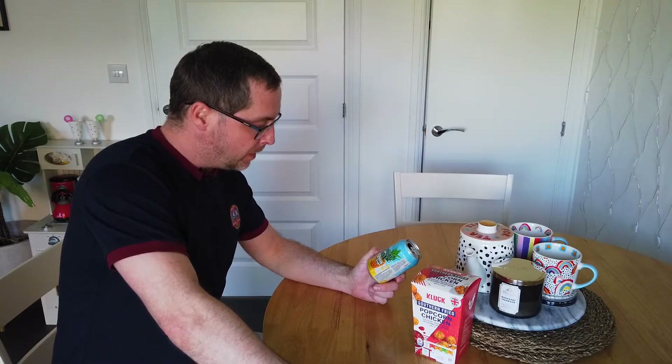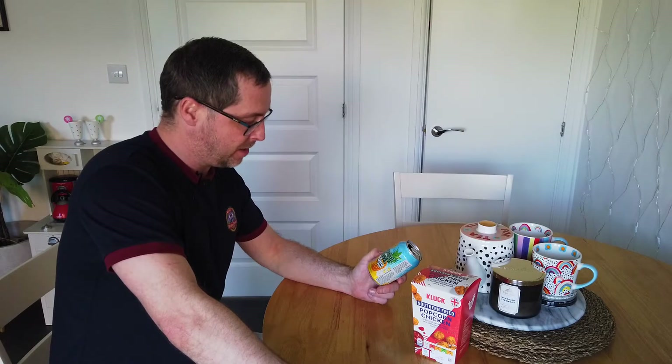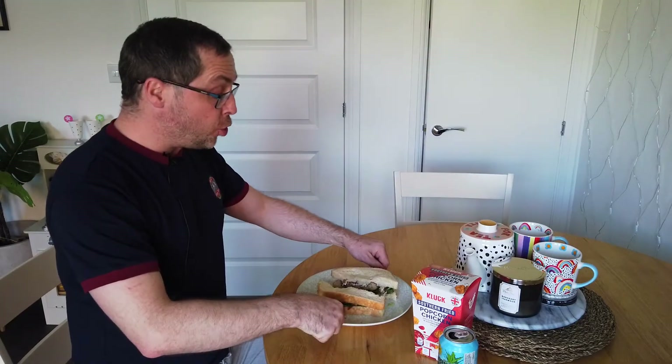I just need to get something to wash this down. Always nice to wash things down with a can of Jarglit from Aldi — tropical blast, pineapple and grapefruit, made by Vive. And it's cashier number two please.